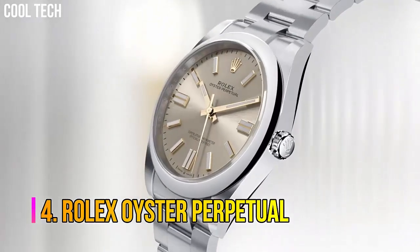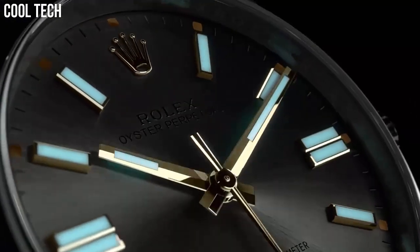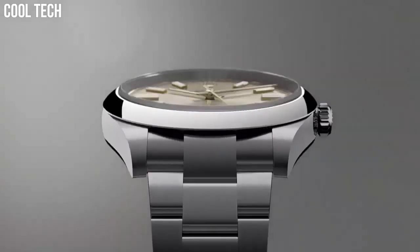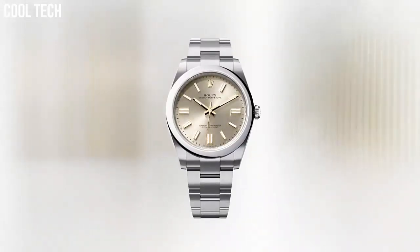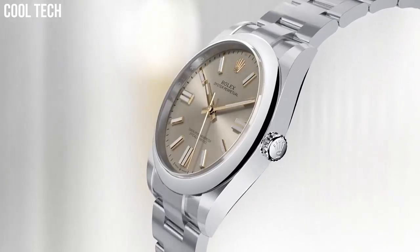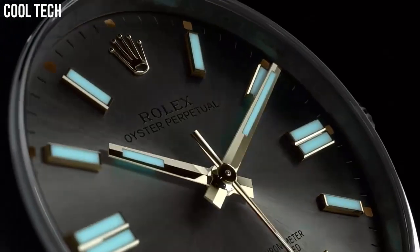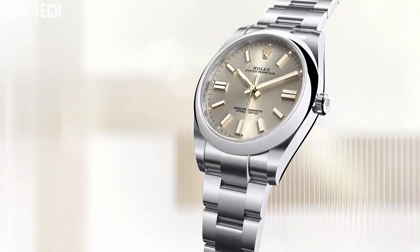Number 4: Rolex Oyster Perpetual. Rolex's Oyster Perpetual watch collection was inspired by the original Oyster, the very first waterproof wristwatch that solidified Rolex. Each watch in the collection offers the foundational features of the classic Oyster Perpetual, such as a waterproof casing, exceptional chronometric accuracy, and mechanical self-winding movement. Case material stainless steel, case diameter 41 mm, waterproof depth 100 m.